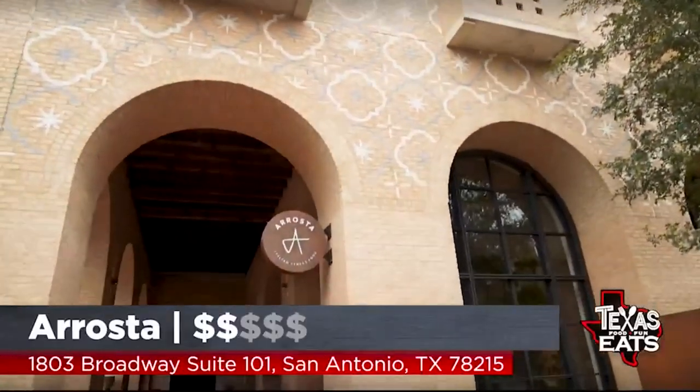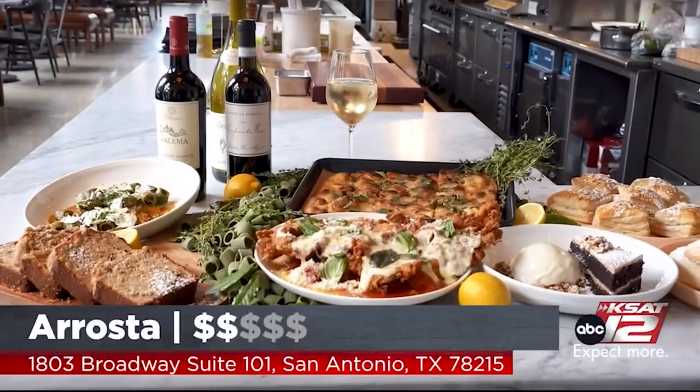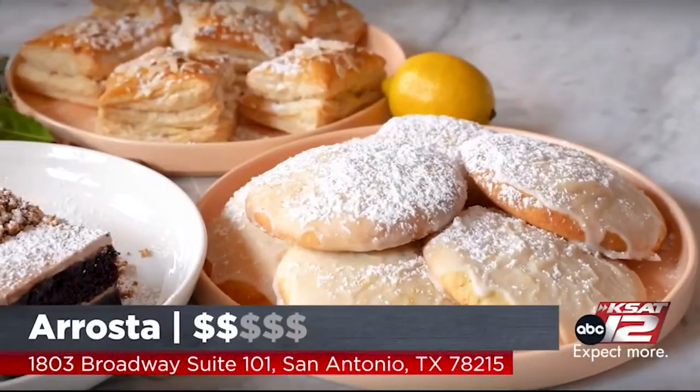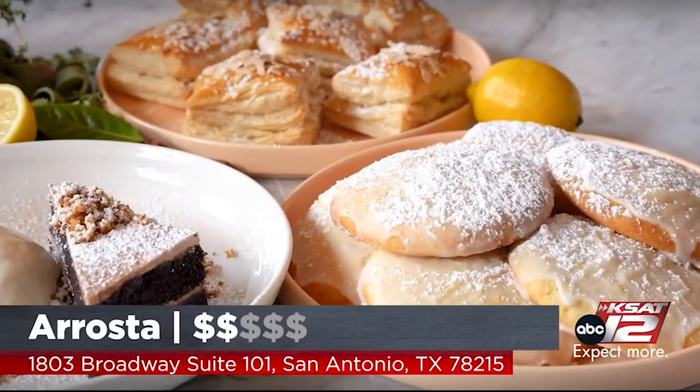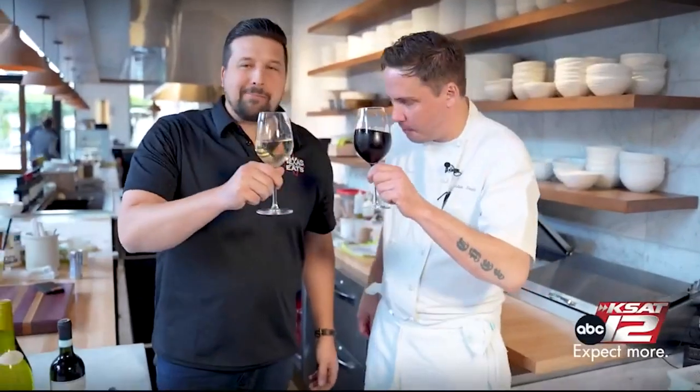Roaster over here by the Pearl — you have to come check them out. And there are also pastries, you can grab an espresso, come enjoy yourself. It feels like you're in Europe. It's beautiful, and you just want to stop in and relax.